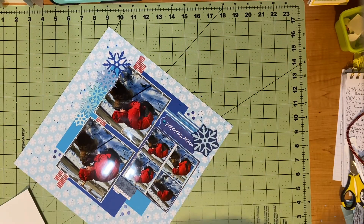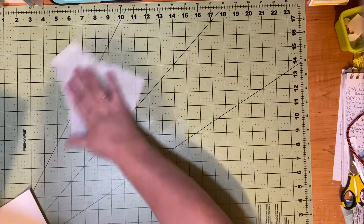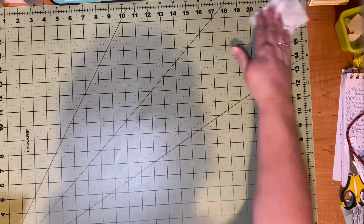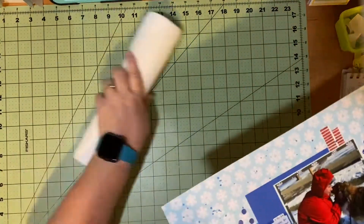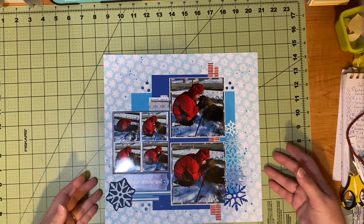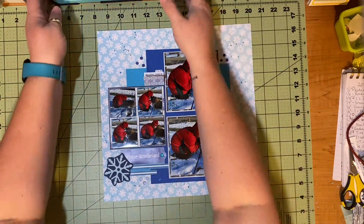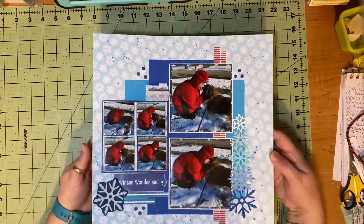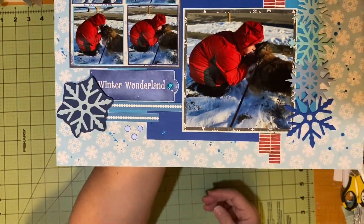I'm going to show you some close-ups, and I'm really excited about Follow a Sketch February. I hope you all will check out all the other people that are playing, especially State Goddess who is running the show. I hope you all will come back tomorrow for another layout. I'm really excited about this, and I hope you all get a chance today to do something you love with someone you love. Happy scrapping!